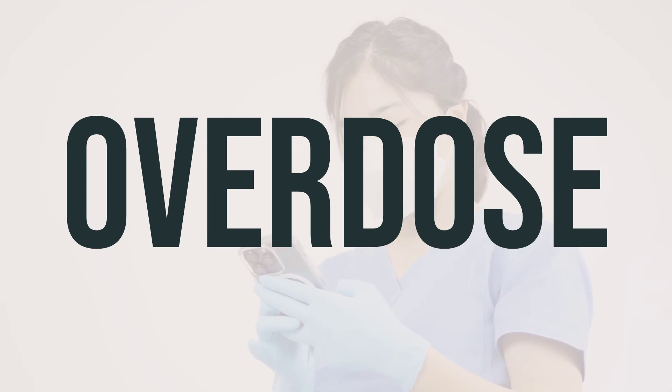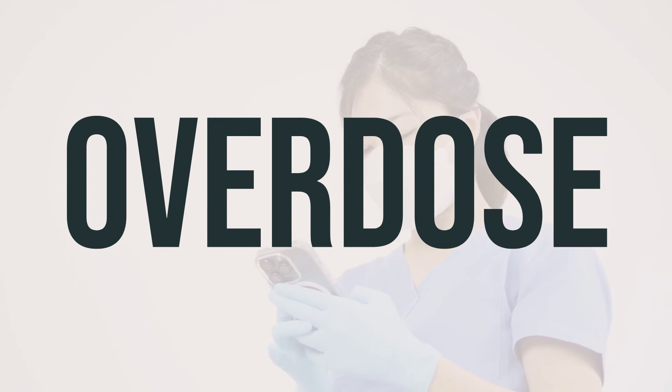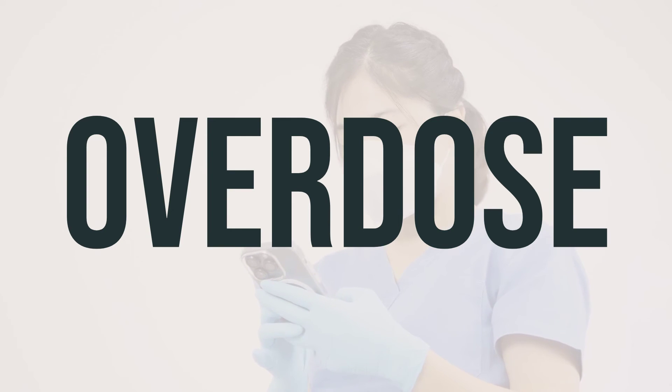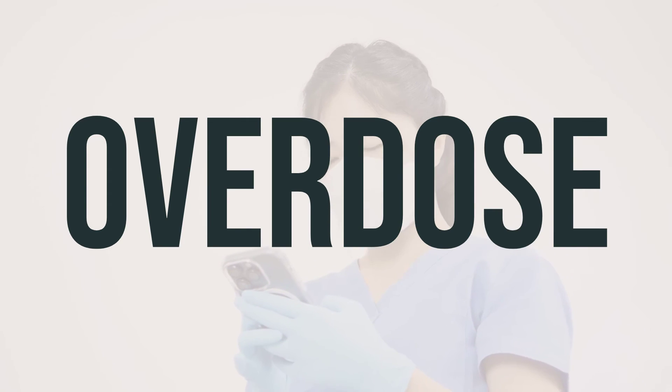If someone takes too much Sfosa 30-microgram tablet and experiences severe symptoms like fainting or difficulty breathing, it is important to seek immediate medical help. In the U.S., you can call your local poison control center at 1-800-222-1222, and in Canada, you can contact a provincial poison control center.